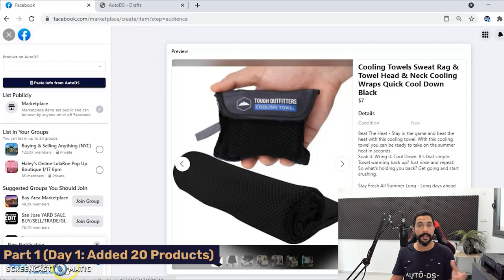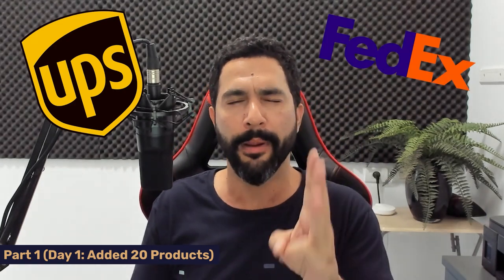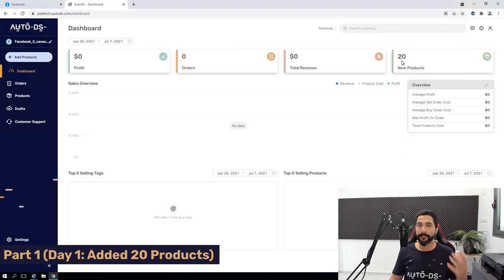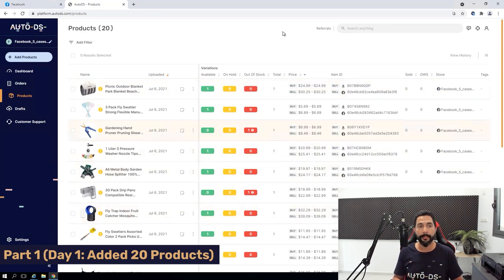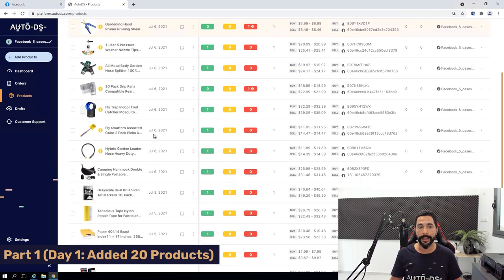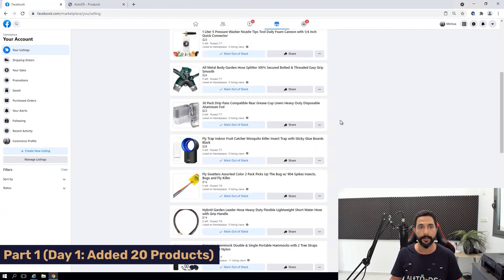You'll see a notification that the item was listed. Click on Your Listings and you can see the listing just imported from AutoDS. This is one of the first products added to the Facebook Marketplace store. In the next videos, I'll also use different dropshipping suppliers because we need shipping methods compatible with Facebook — Facebook wants to see UPS, FedEx, and DHL tracking labels. So use suppliers that can provide those shipping labels and tracking information. After repeating this process for 20 products, here's how my store looks — I'm clicking on Products in AutoDS and I can see all 20 products.